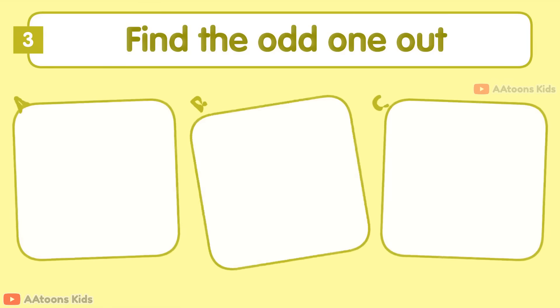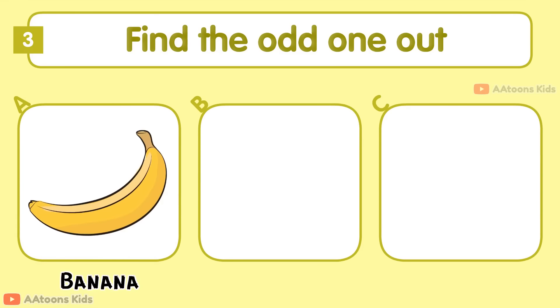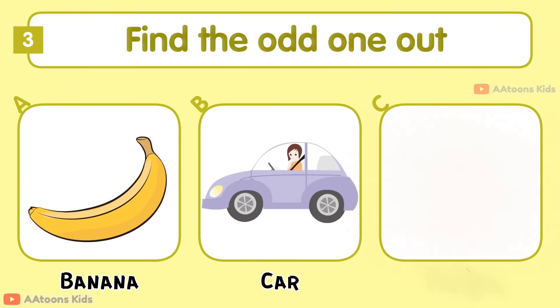Find the odd one out: Banana, Car, or Orange. Car is the odd one out.